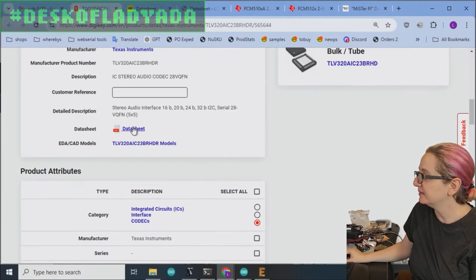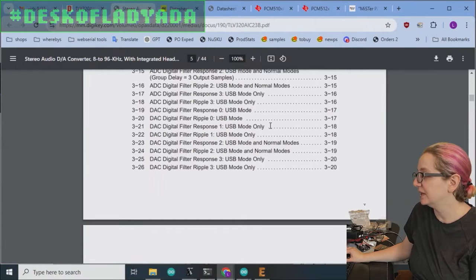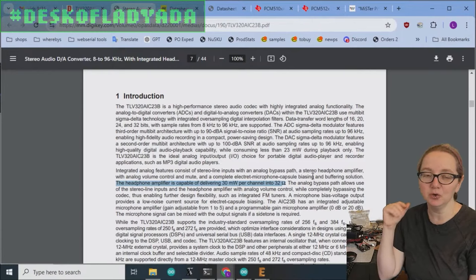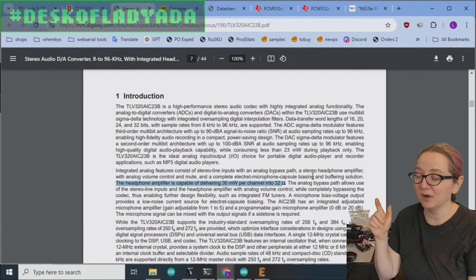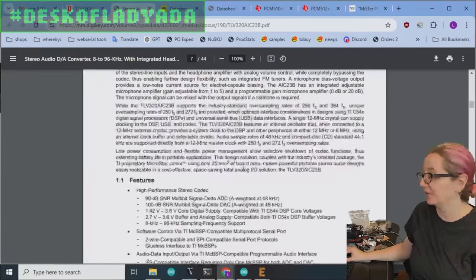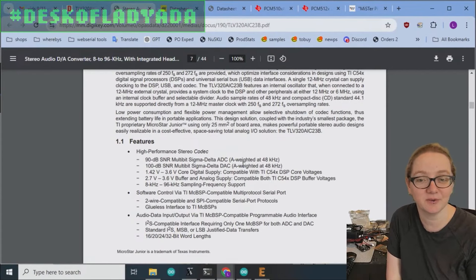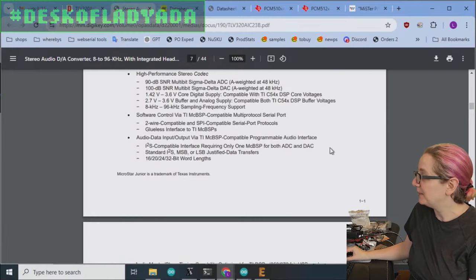Let's look at what this chip is. It's a stereo codec, so it does input and output — microphone in and audio output. One thing I noticed is the headphone amp is only rated for 32 ohms and only 30 milliwatts. Usually when I think of a headphone amp I think something that can do 16 ohms and at least 100 milliwatts, because people with Sennheiser cans are talking 16 ohms or sometimes even less.